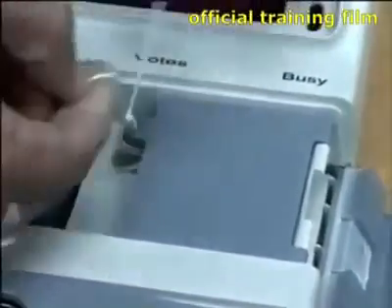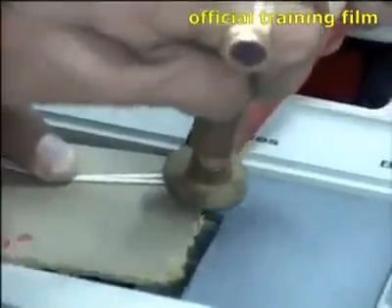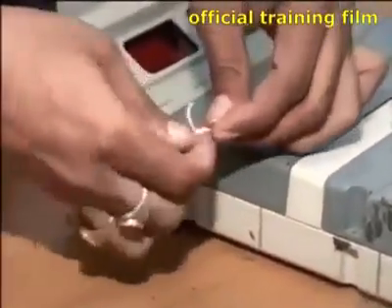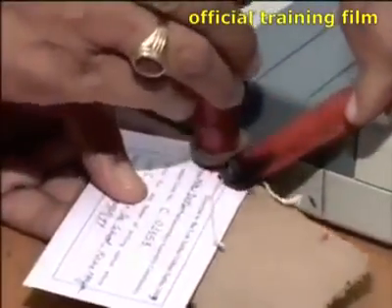Another safeguard is that election officials place seals on various parts of the machine. Yet these seals are easy to tamper with. Most consist of a sticker or a piece of string and some red wax. Scientists don't really know how to make seals that cannot be cheaply faked or tampered with, even in applications such as nuclear facilities. Low-tech voting machine seals are an extremely weak defense.